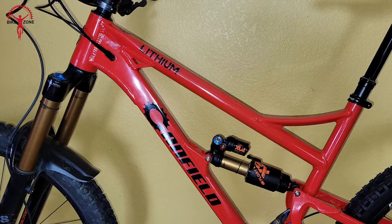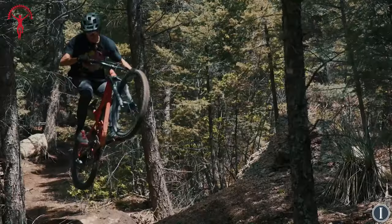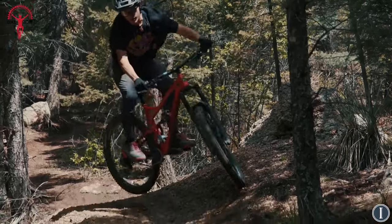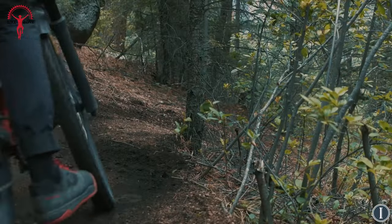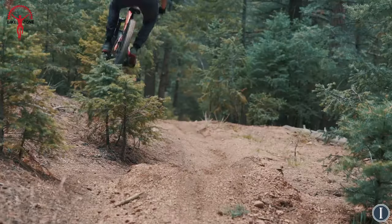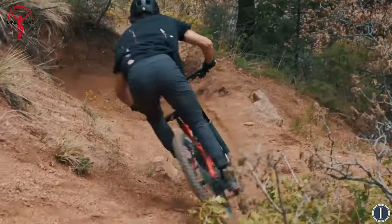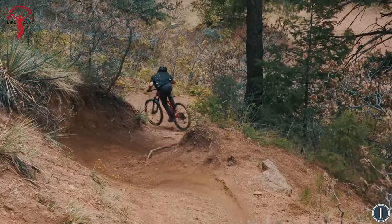With features like internal cable routing, a forged clamshell bottom bracket assembly, and a redesigned rear triangle with forged one-piece vertical stays, the Lithium is engineered for durability and performance. Available in sizes ranging from small to X-large, this all-mountain bike is ready to conquer any terrain and leave lesser bikes in its dust.